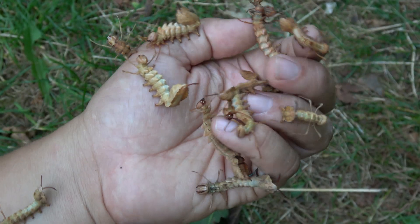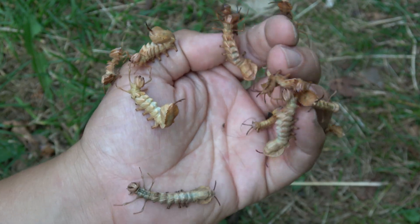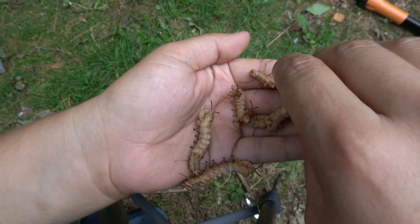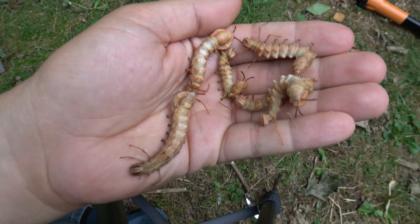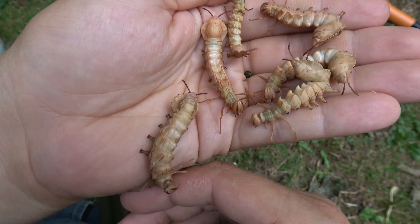This is what it looks like and this is how you can breed the lobster moth if you are interested. They are really beautiful. This is the maximum size — they don't grow bigger than this. This is completely fully grown, just days away from spinning their cocoons.